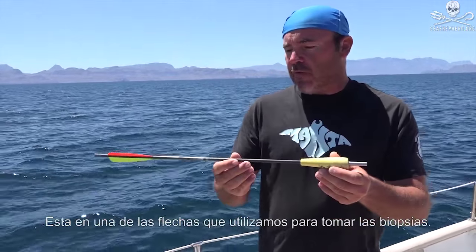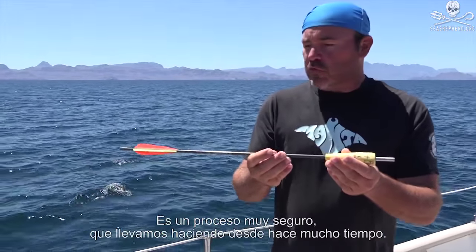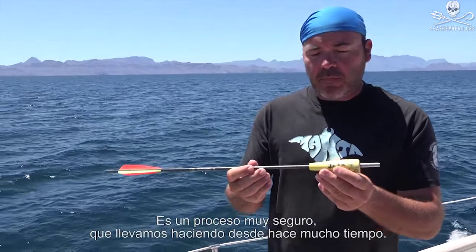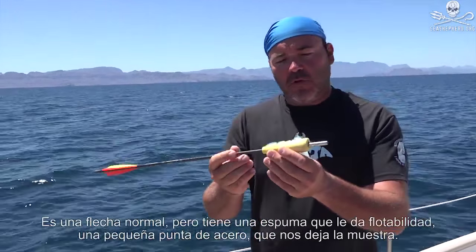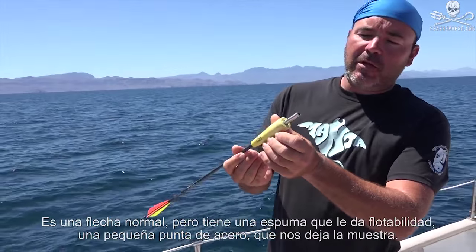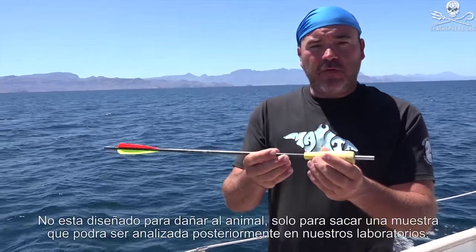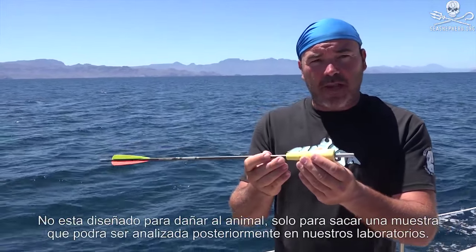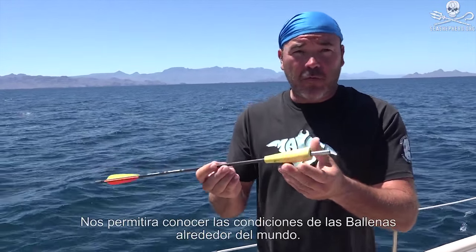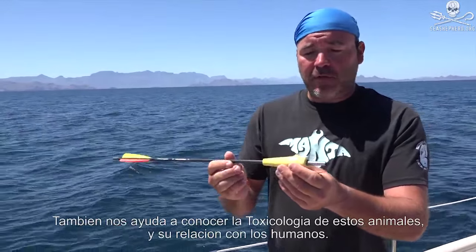This is one of the arrows that we use to take a biopsy, and it is a pretty safe procedure that's been done a lot of times. It is outfitted with a foam float and a steel tip where we collect the sample. This is not something to hurt the animal — it's just to collect a sample that we can process in the lab later. It helps us determine the conditions of the whales around the world and also helps us study the toxicology of these animals in relation to humans.